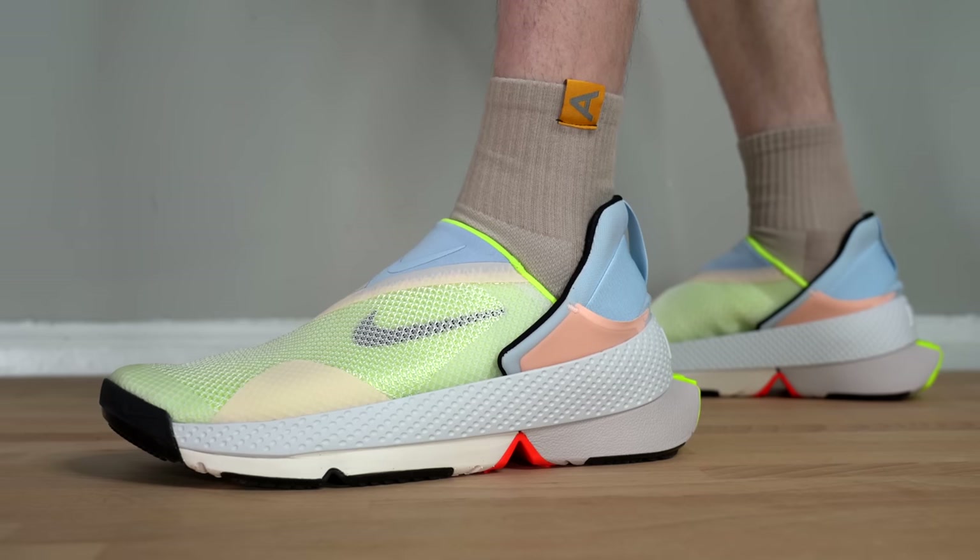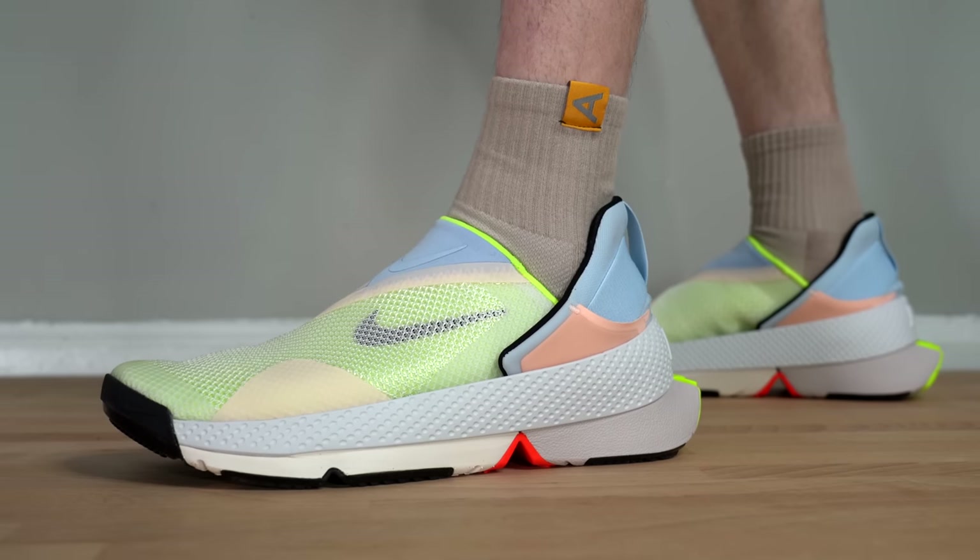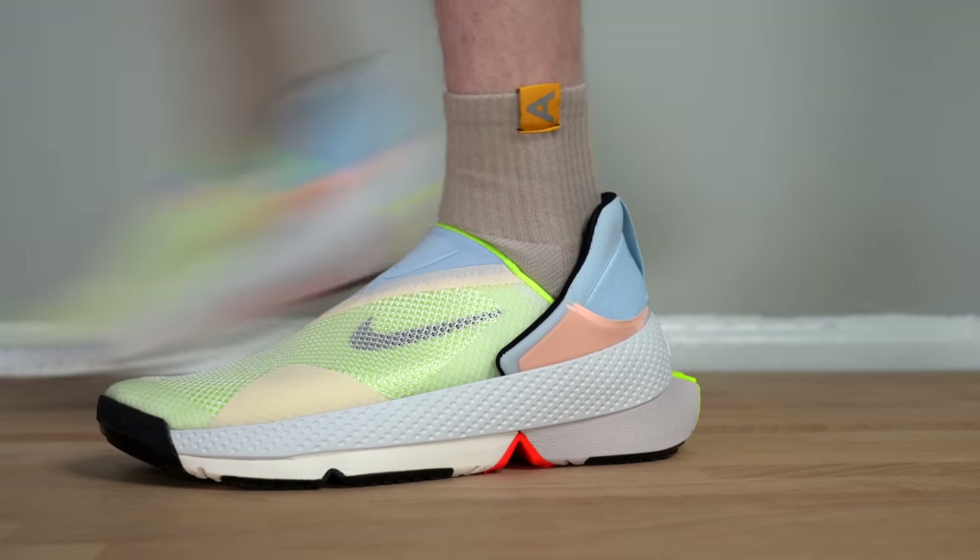I've been wearing this sneaker around for the last couple of days, and I've got a lot of thoughts on this shoe. Overall, I will say that I like it, but there are some points in which I think Nike could improve on the overall design. But before we actually dive into the sneaker itself, let's take a quick look at the box.